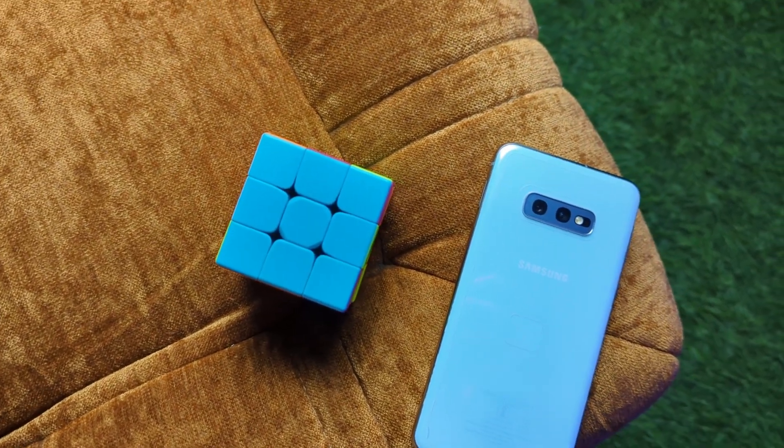Hey, what's up everybody, I hope you all are doing absolutely fine. This is Radit Tay and in this video I'm going to talk about the Samsung Galaxy S10e.